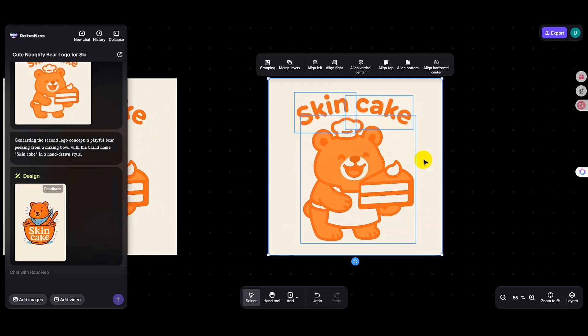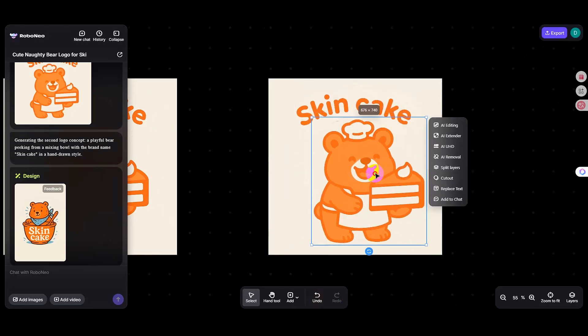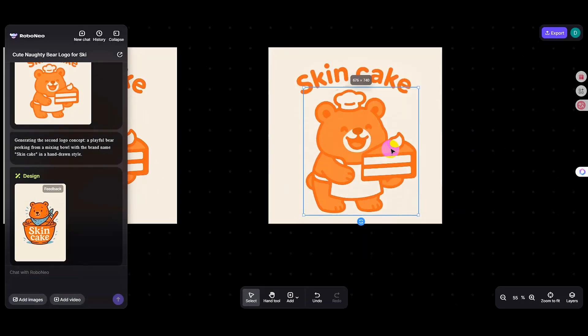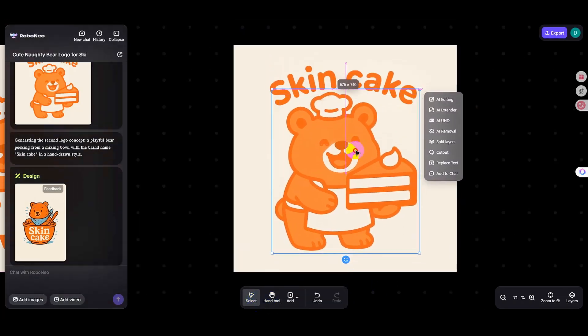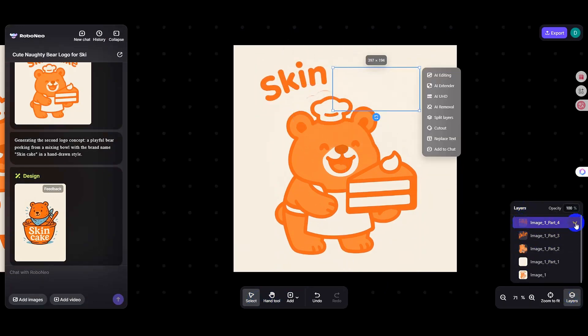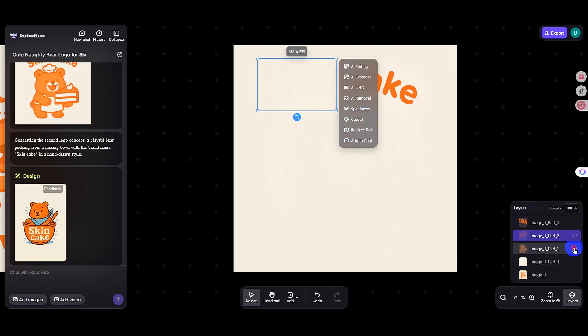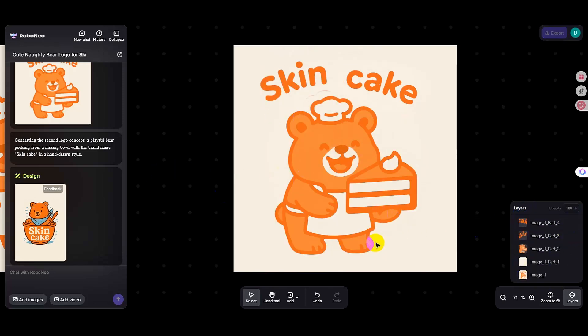I'll cover this in the next video. If you're a designer, it's time to seriously update your AI tools, because at this rate you might just lose your job to AI one day. AI is transforming the design industry step by step, so we must take advantage of this tool and let AI work for us.